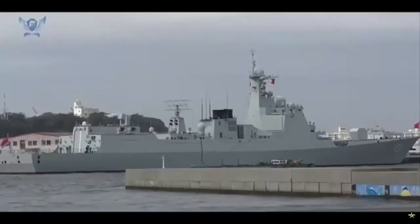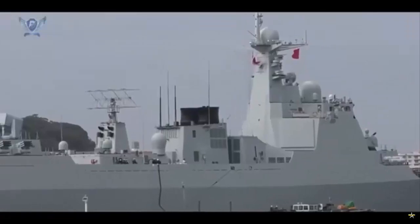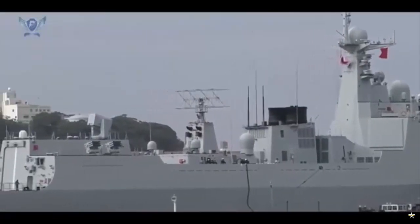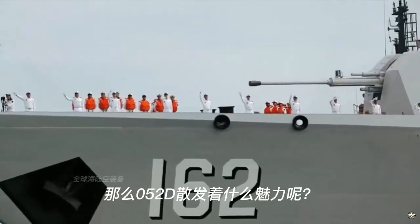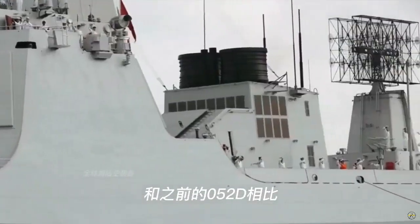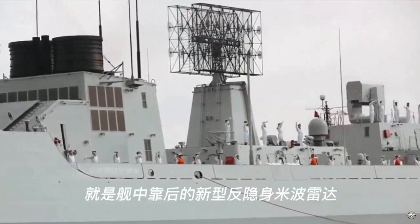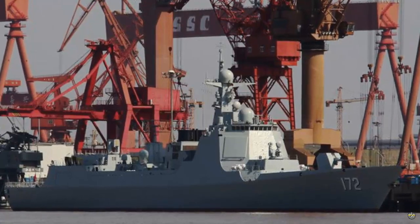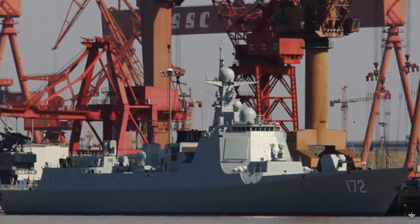The Type 052D incorporates many improvements in terms of design as well as sensors and weapons fit. This modern class of vessel is considered the Chinese equivalent to the American Aegis destroyers. The vessels are still being built for the PLAN by two shipyards: Jiangnan Changxing Shipyard and Dalian Shipbuilding Industry Company. The first vessel of the class, Kunming, hull number 172, was commissioned in March 2014.